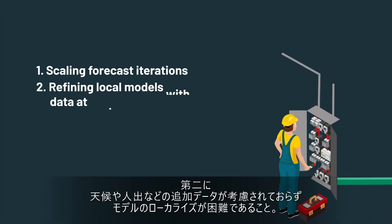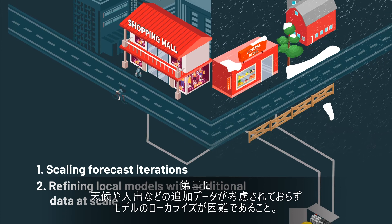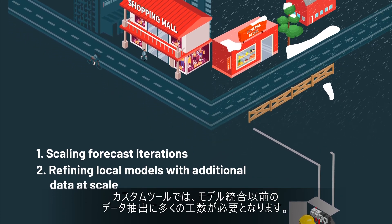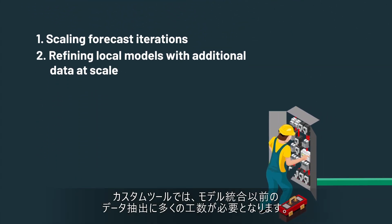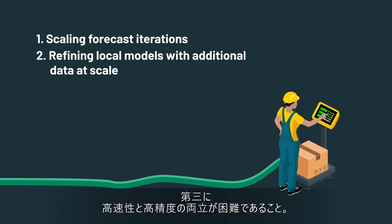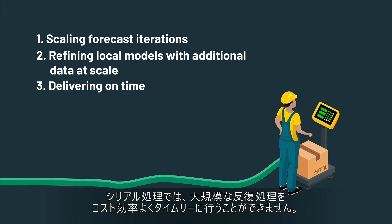Second, traditional forecasting tools are not built to bring in additional data like foot traffic and weather to further localize models. They have fairly rigid approaches, and custom tools require a lot of data engineering work to extract this data before integrating it into the model. And finally, in order to deliver forecasts in time for supply chain operations, legacy approaches based on data warehouse architectures had to trade granularity for timeliness. With a serialized methodology, you just can't deliver a large volume of iterations in a cost-effective and timely manner.